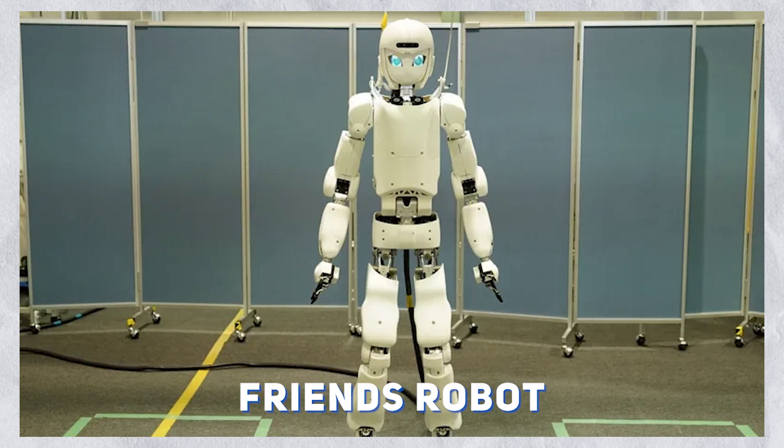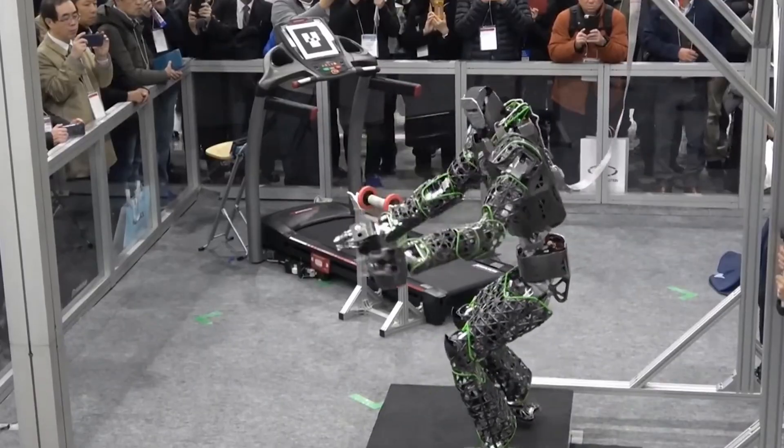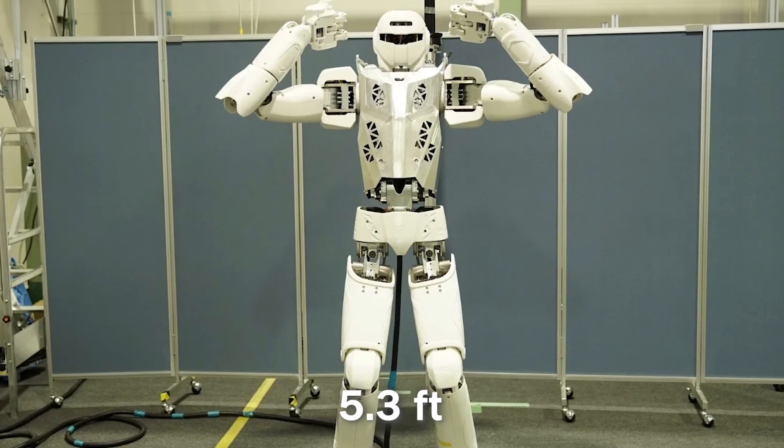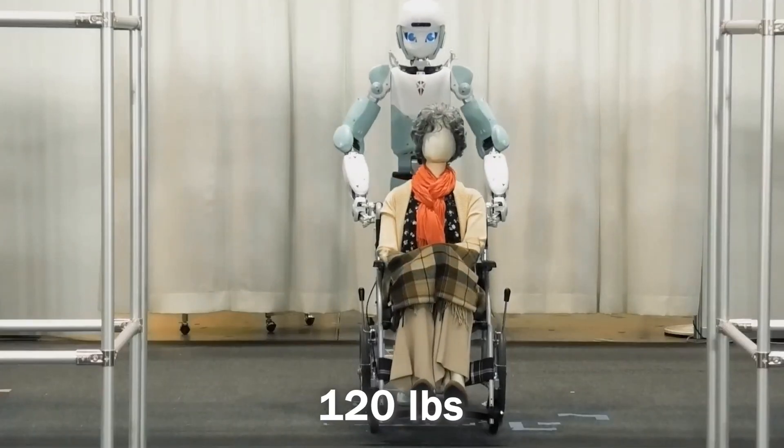Kawasaki also unveiled the Friends robot, based on the Kaleido but designed for indoor use, featuring a slimmer design, standing at 5 feet 3 inches, and weighing 120 pounds.